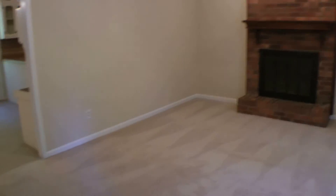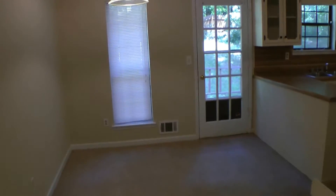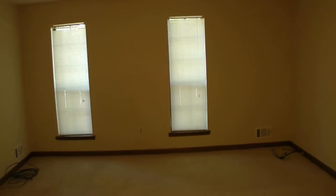Now we're back downstairs in that living room area, which opens up to the kitchen and dining room. I want to show you the master real quick first. You get a nice large space here with two nice windows facing the front of the house.